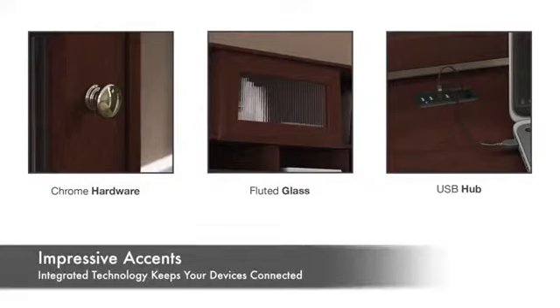Impressive accents include eye-catching chrome finished hardware and elegant fluted glass doors, while integrated technology keeps your devices connected and in order.